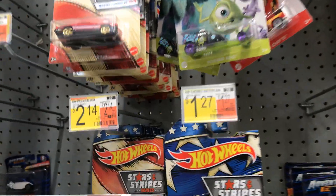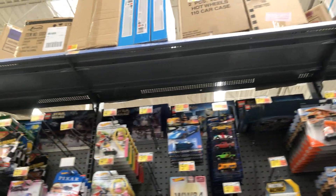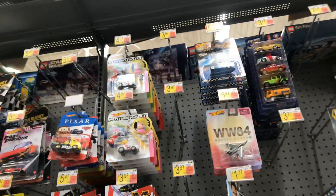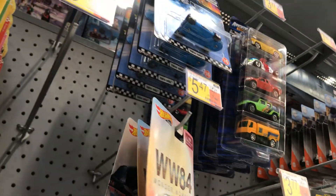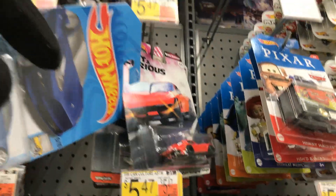This one doesn't cost $1.27 — it costs more. You guys see anything good here? This is still here. Looks like they put some new stuff — a lot of Mario cars, wow! This is also new; they put this one here. And I didn't see that Corvette yesterday either.